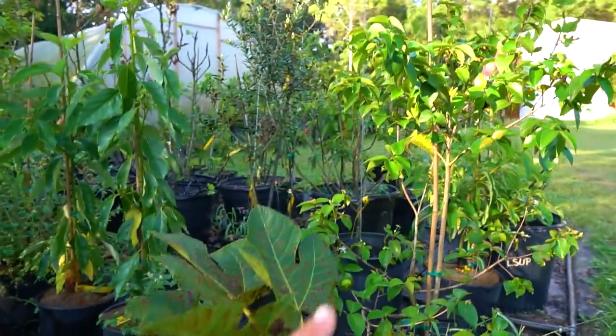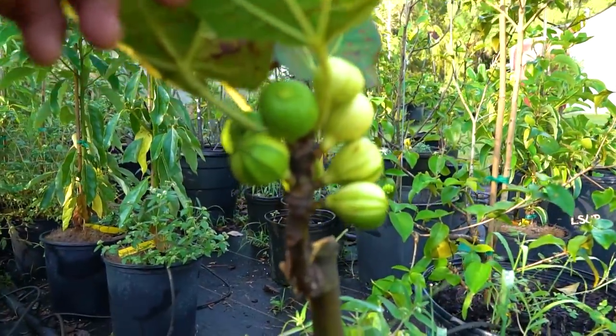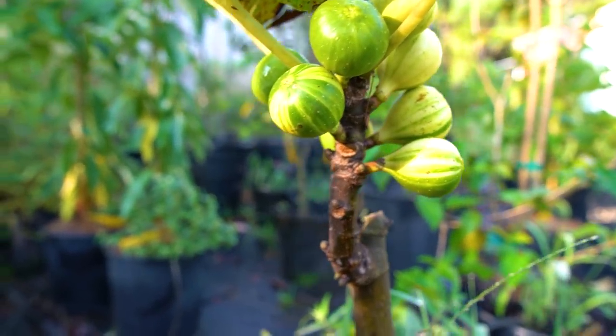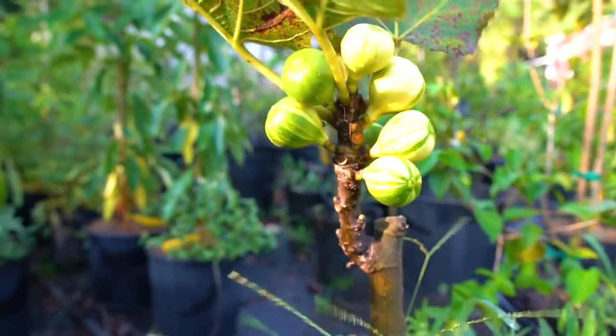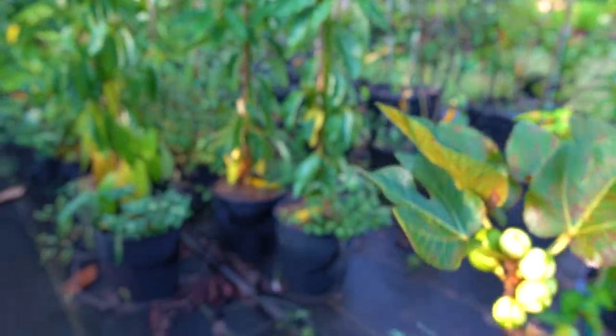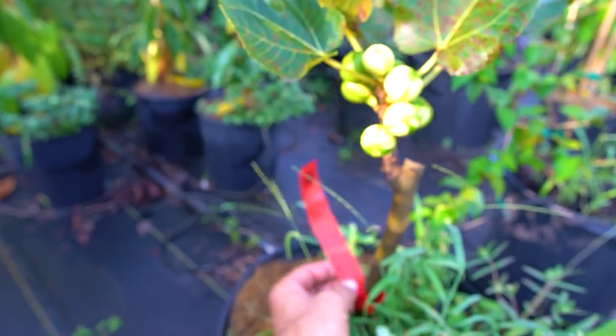Want to get a sneak peek of an epic fig I got from a buddy? It's definitely not for sale or available yet, but I hope to propagate it out. Whoa — a striped fig! I'll take it.